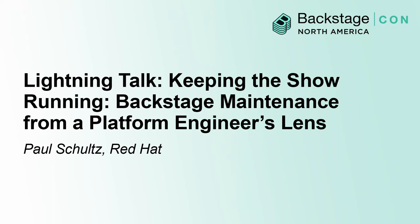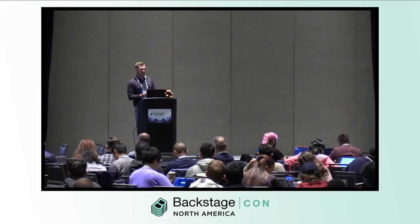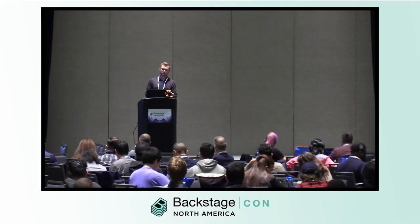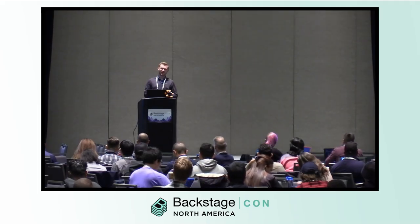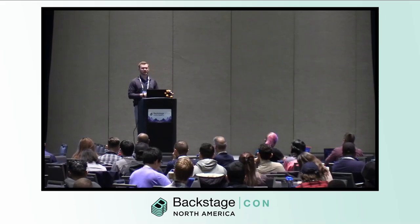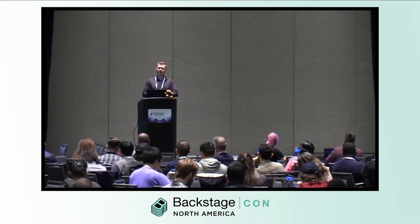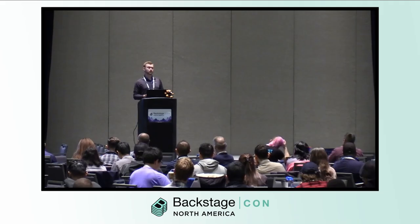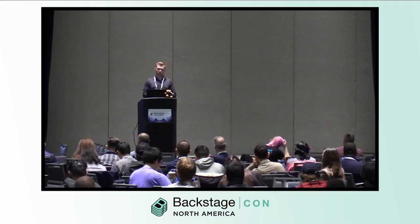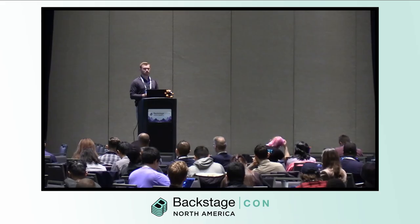Welcome everyone. I'm Paul Schultz, a software engineer at Red Hat, and for the past couple of years I've been immersed in the world of Backstage, specifically managing our production-ready platform, Red Hat Developer Hub. It's been a wild ride filled with unique challenges and valuable lessons.